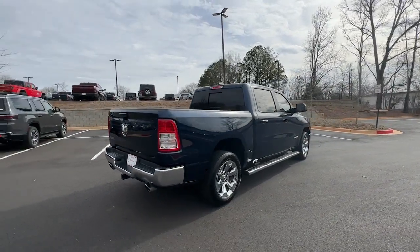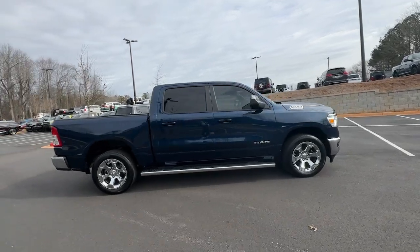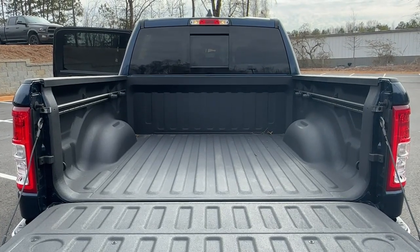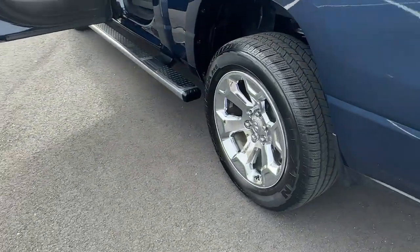These are just some of the great options this vehicle comes with: keyless entry, backup camera, heated mirrors, V6 cylinder engine, bed liner, keyless start, remote engine start, lane keeping assist, fog lamps, and aluminum wheels.